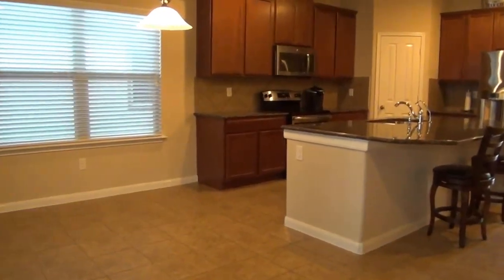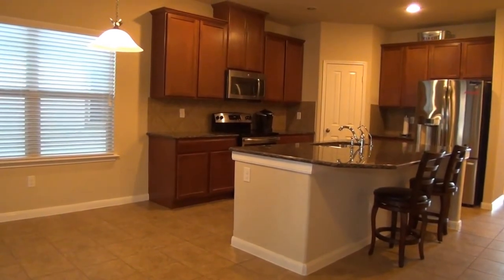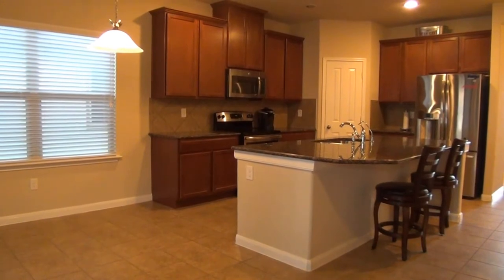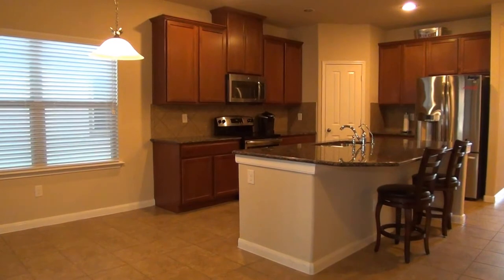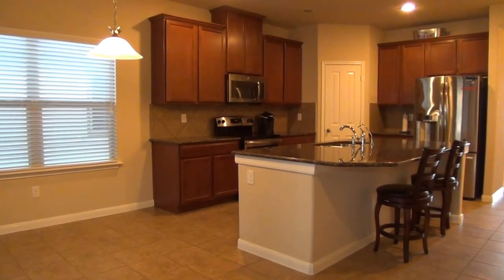There you go, ladies and gentlemen — the whole house at 8415 Cedar Meadows. If you're interested to know more about this property and would like to get more information or request a viewing, please call the Office of Liberty Management at 210-681-8080. Thank you.